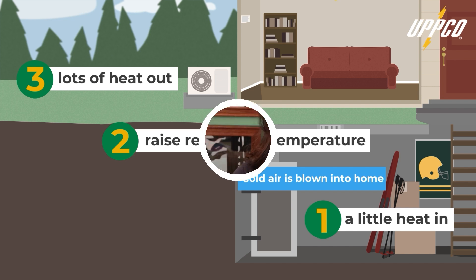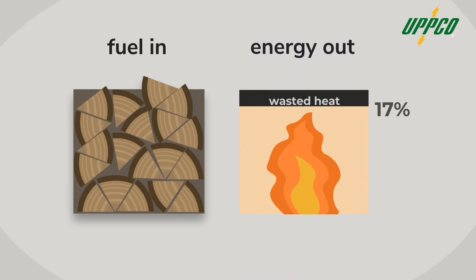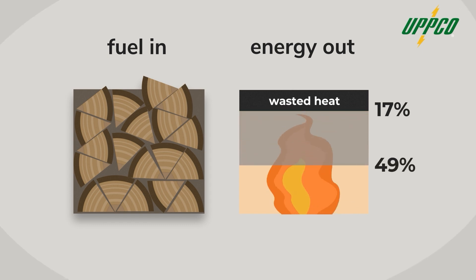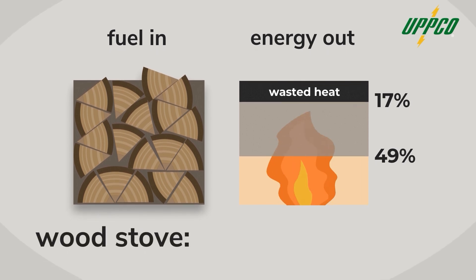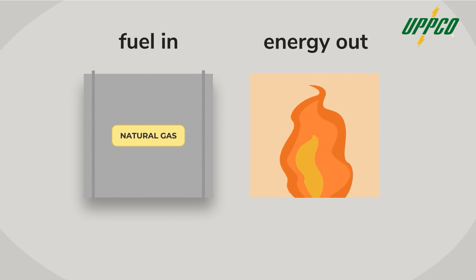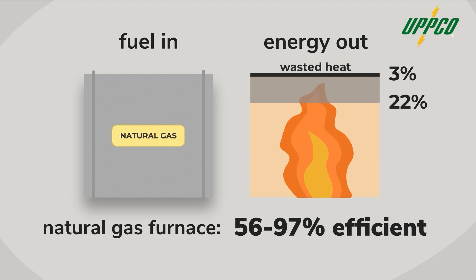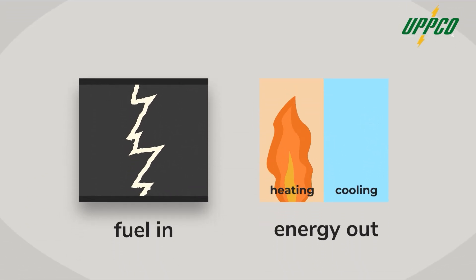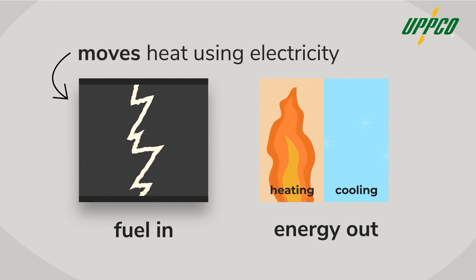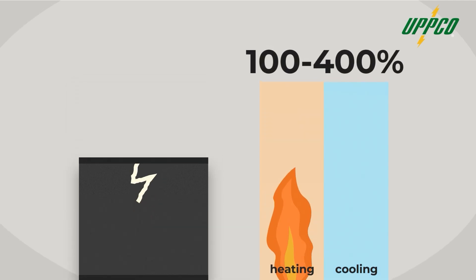Here's the big thing to know: compared to other systems, heat pumps are really efficient, meaning every dollar you spend trying to heat or cool your home goes further. For example, burning wood for heat wastes anywhere from 17 to 49 percent of the energy through things like the chimney, giving a wood furnace an overall efficiency of 51 to 83 percent. Even a brand new natural gas furnace wastes about 3 to 22 percent of its energy, and old systems can waste up to 44 percent. Heat pumps are different — instead of burning something to make heat, they move heat, and can be anywhere from 100 to 400 percent efficient. For every unit of electricity you put in, a heat pump can move up to four units of equivalent heat.